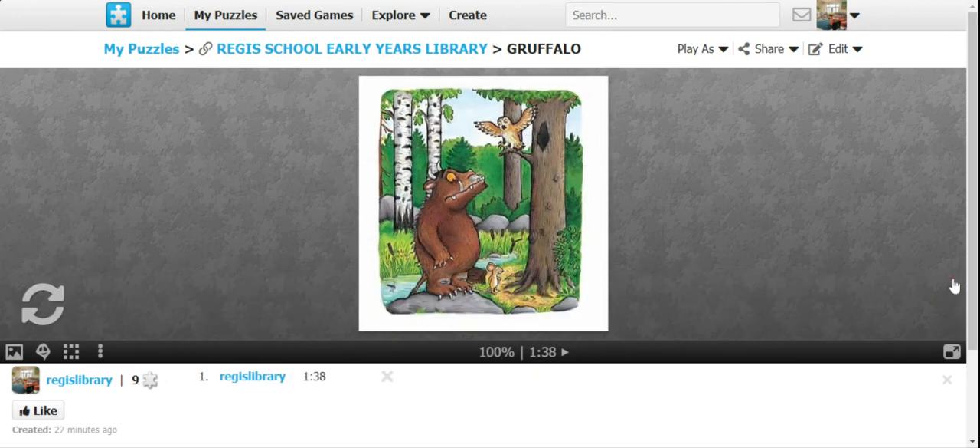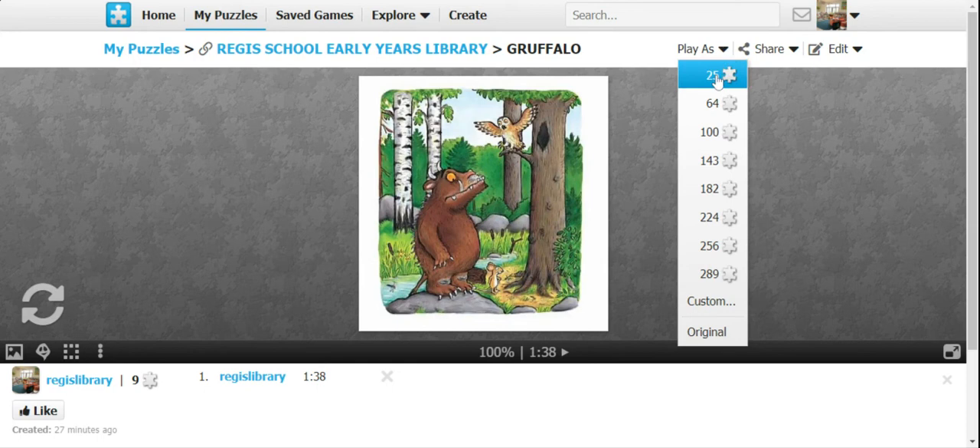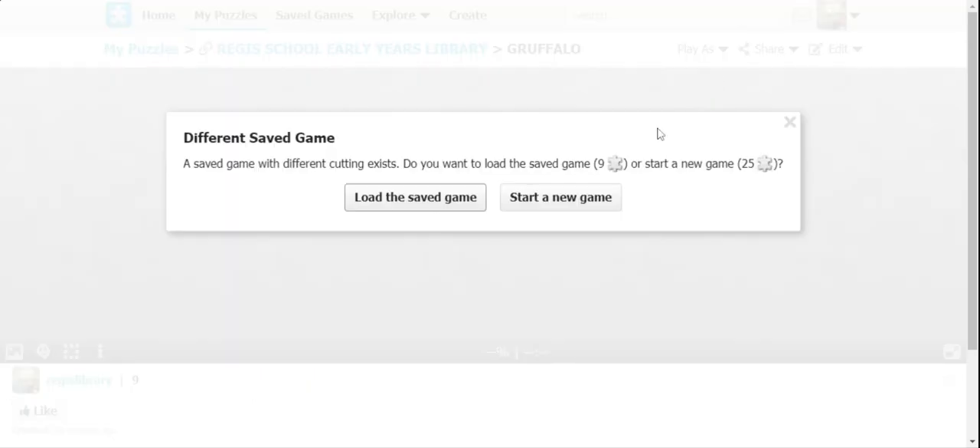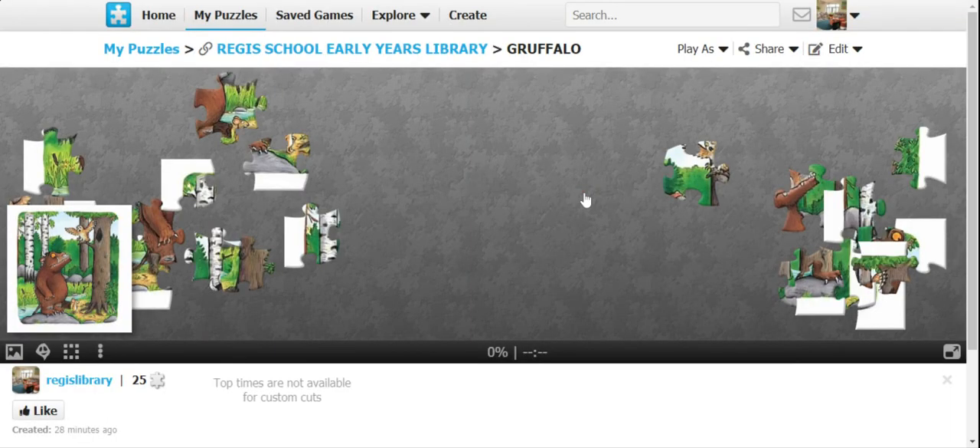We can play as many games as possible. You can also change this game and play at a more advanced level — you can play at 25 pieces, 64, 100, you know. Say we play it at 25 — you're going to have so many pieces, 25 pieces to play with.